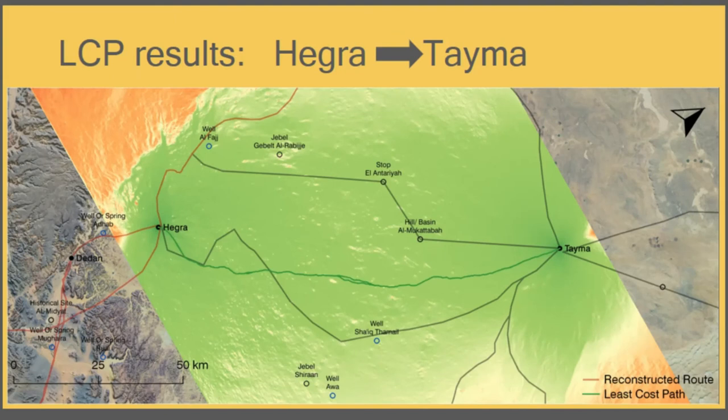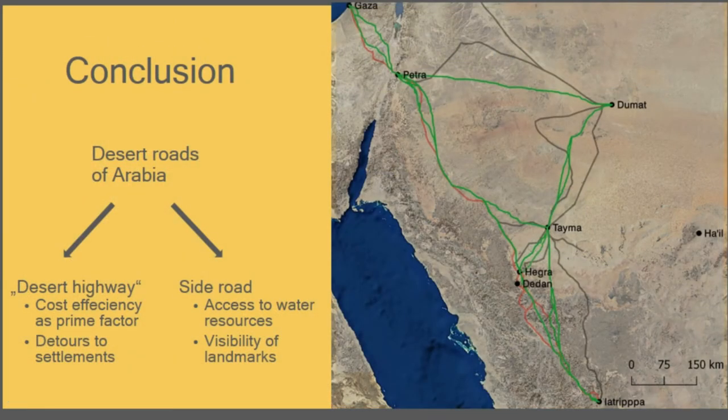The passage raster reveals that the landscape is quite homogeneous and forms no obstacles at all — which is counterintuitive given that the reconstructed routes are far from cost-efficient. If there is nothing in your way, there should be no reason not to walk the most efficient route. This tendency repeats in other sections as well, and if it proves to be a consistent pattern, it leads to a hypothesis of a two-class road system: first, desert highways characterized by strict cost-efficient pathfinding with detours only to reach important settlements; second, side roads where access to water and visibility of landmarks supporting navigation are the prime factors.